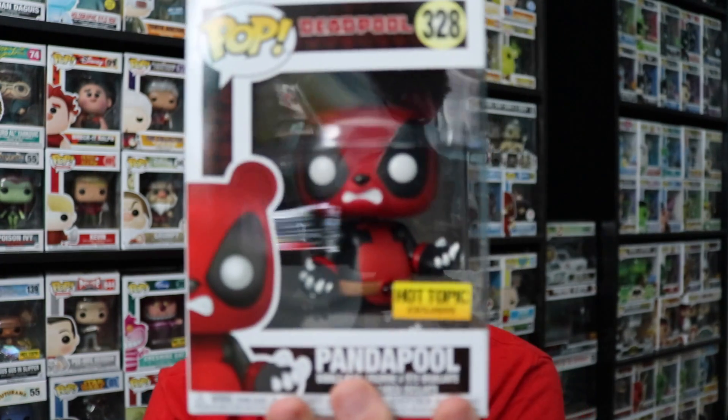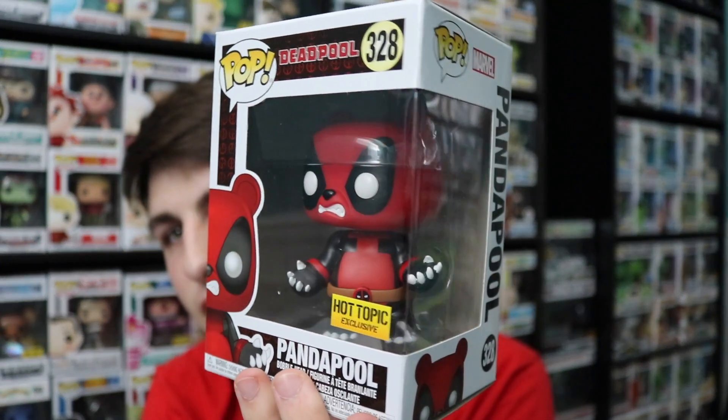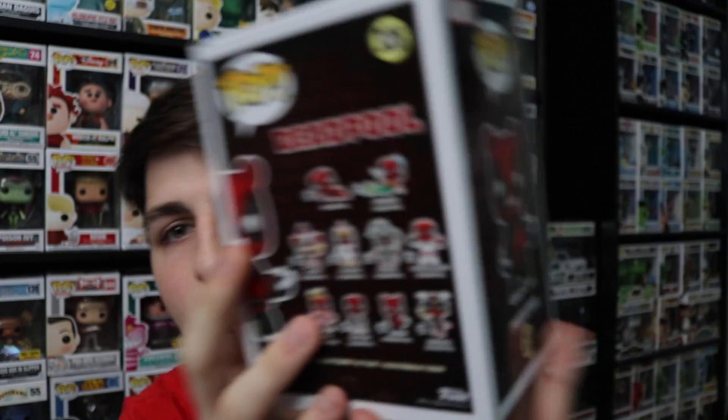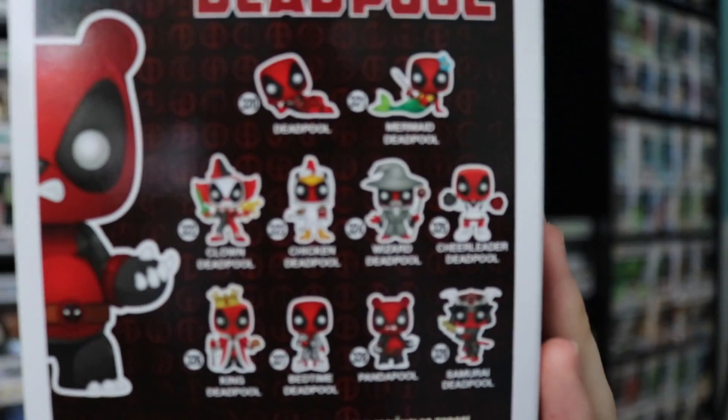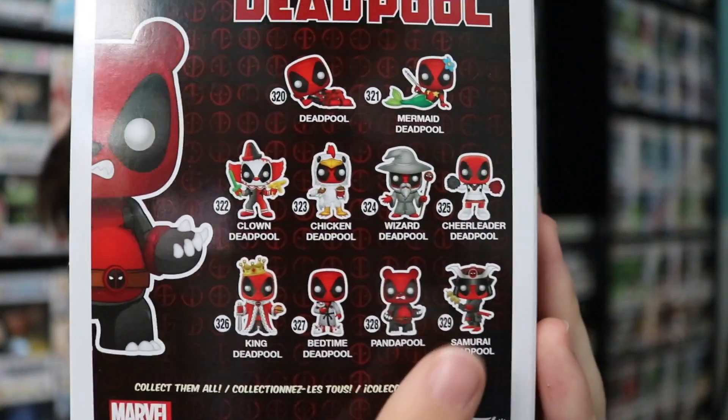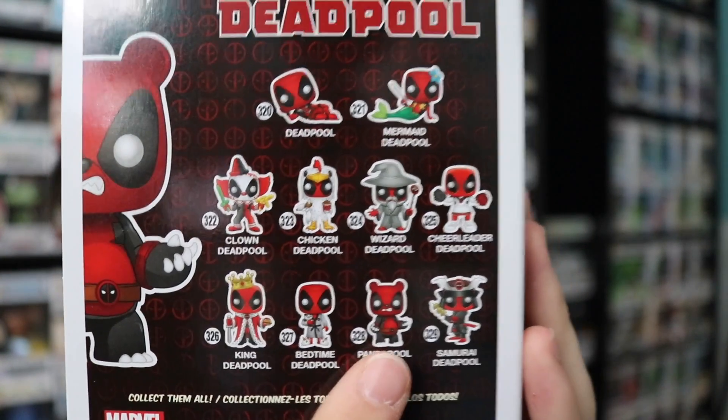It's not the Chase version or anything like that, but this is a really cool pop. It is the Panda Pool, and this is one of my favorite Deadpool ones that's come out so far. Maybe Samurai Deadpool is another really cool one — Mermaid Deadpool — like here's all the different ones on the back there. Maybe this one's my favorite, but I do really like this one as well.